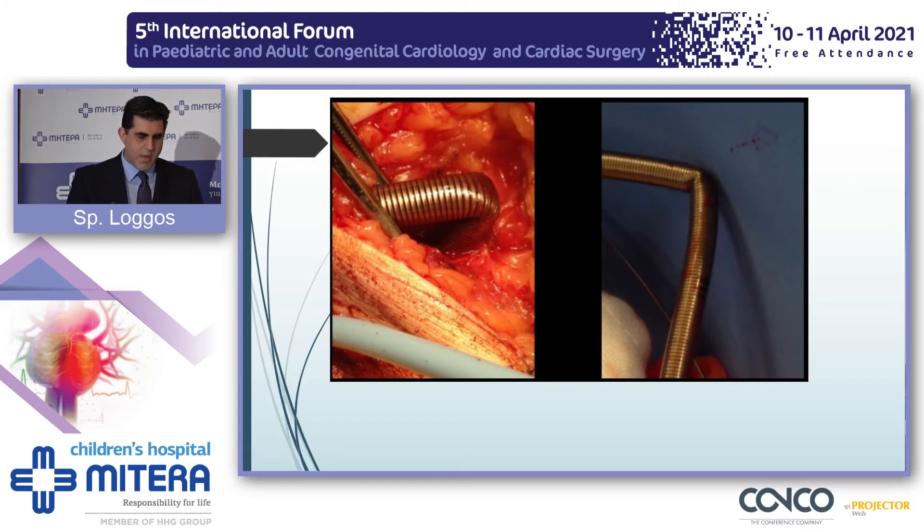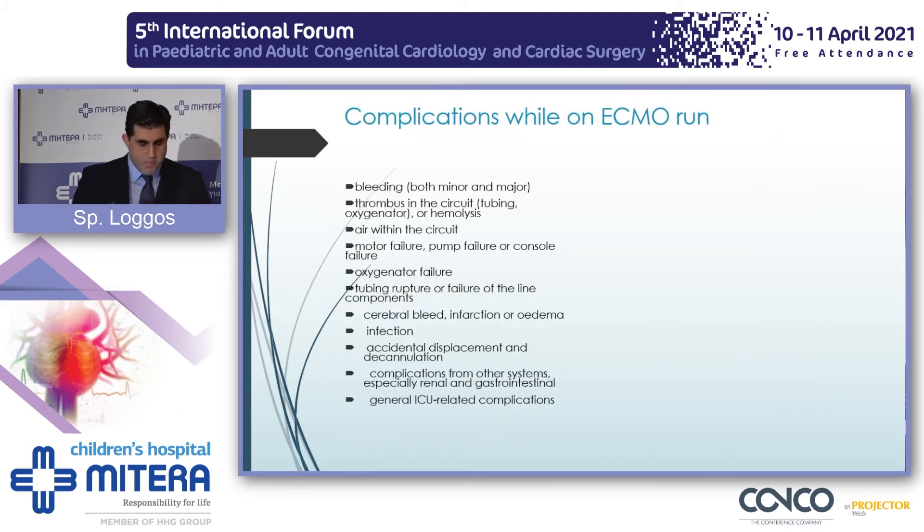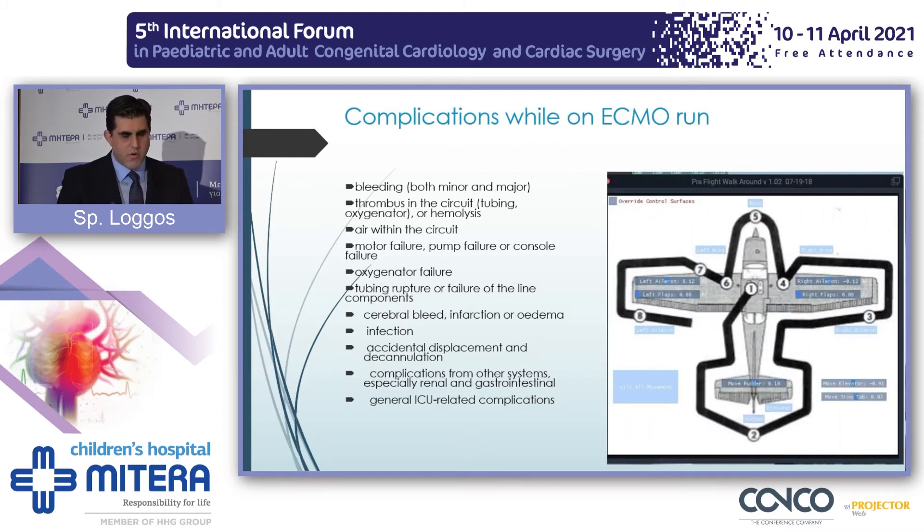Kinking of the cannula can happen. It might require a simple readjustment, but you might need to stop ECMO support, re-cannulate, and replace. Once you've cannulated and are running your ECMO, that doesn't mean you're out of the woods. There are numerous complications. A word of advice: always walk around your ECMO circuit — you might be lucky enough to see things and prevent them from happening.